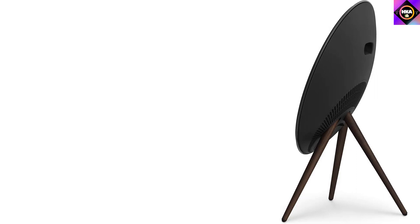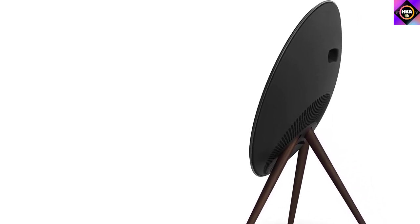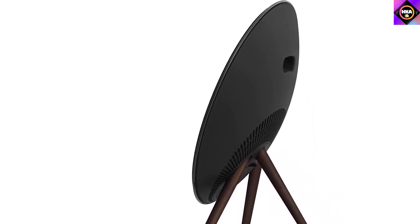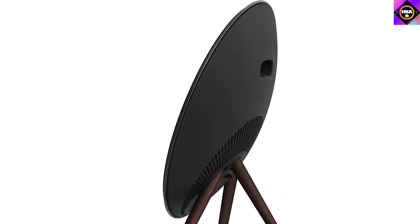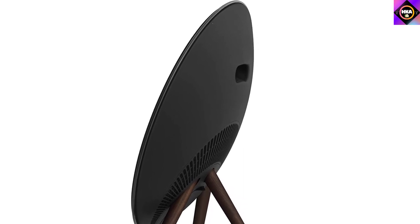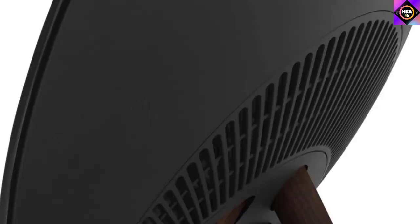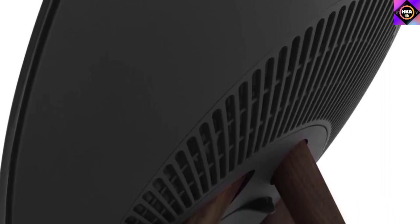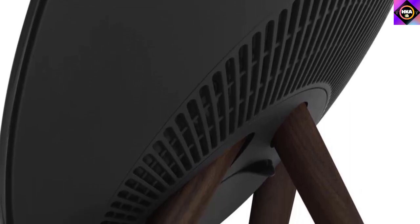The Beoplay A9 delivers some of the cleanest audio we have heard from any speaker in a long time. It really analyses the detail in the audio recording, picking out the good and bad aspects of any music recording. Things you've probably never noticed before will come to light with the A9 speaker. One thing we need to point out is the bass — it is simply mind-blowing, with a considerable amount of depth.